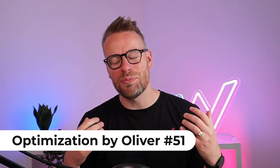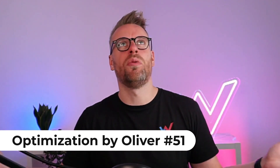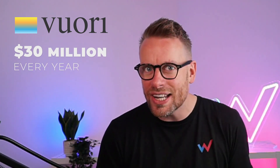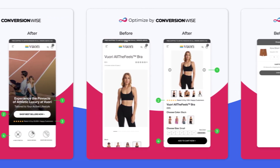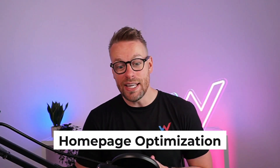Yo guys, what's going on? Oliver here from ConversionWise and welcome to Optimization by Oliver, episode number 51. In this episode, I have picked the awesome apparel brand Vuori. These guys sell in excess of $30 million worth of athletic clothes every single year online. I reckon I could help them sell a hell of a lot more. I'm going to show you in this video how I would conversion rate optimize their store, and I'm going to break down three pages. Let's start with the homepage.